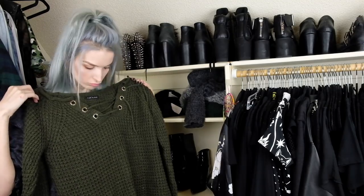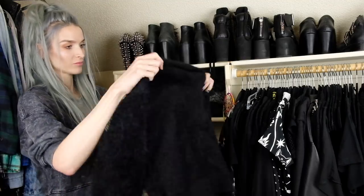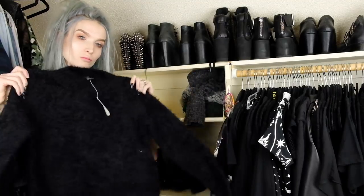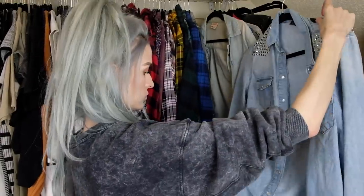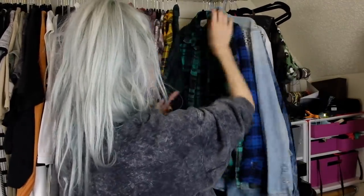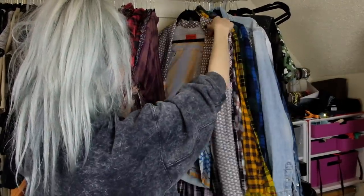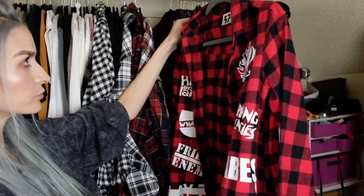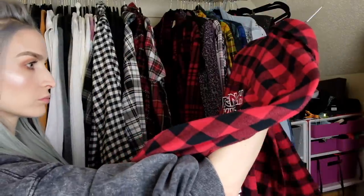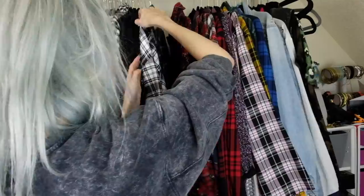Another thing I consider is how long it's been since I've worn an item. For special occasion items like a fancy dress, that's different, but if it's something you haven't worn in a long time and you don't know why, I'll usually try it on to see if there's a reason — maybe it was too big, too small, or the fit was off. Also if I have duplicates or too many similar things, I'll typically weed out the ones I like but don't reach for because I have too many similar items.